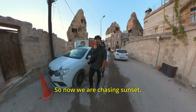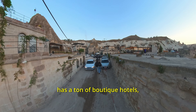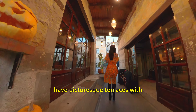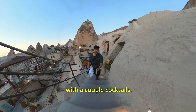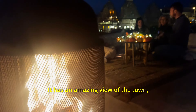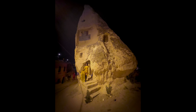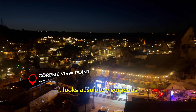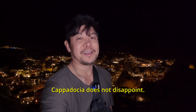Now we're chasing the sunset. We heard of this place called Artemis Cave Sweets — let's check it out. The town of Goreme has a ton of boutique hotels within walking distance from the center of town. A lot of these hotels have picturesque terraces with restaurants open to the public where you can view the hot air balloons at sunrise or catch a sunset with a couple of cocktails. We hit up Artemis Cave Sweets, a popular cave hotel on Instagram with an amazing view of the town — a perfect place for a photo shoot. We're here at the top of the Goreme viewpoint looking at the landscape. It looks absolutely gorgeous — a little bit of a hike to get up here but definitely worth it. Cappadocia does not disappoint.